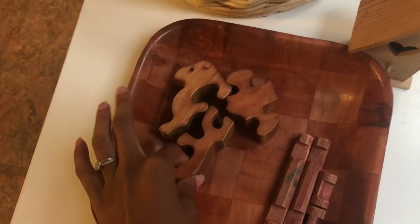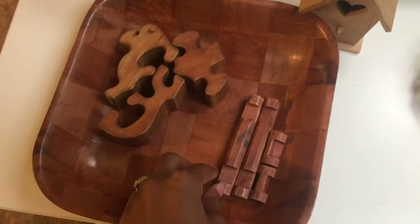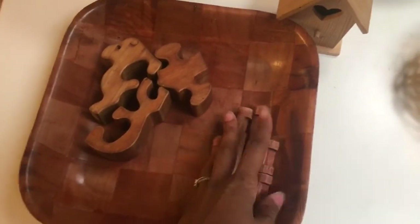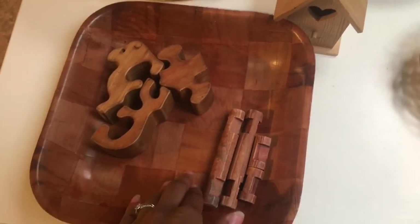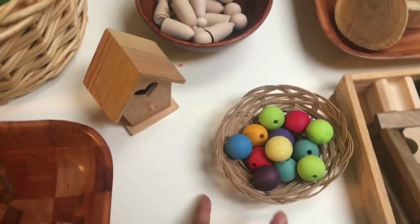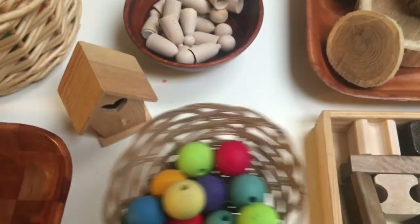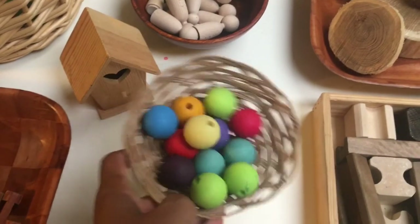As beautiful as I think they are, they're just not in the budget right now. But I just want to show you what I do — these are very economic things. These are kind of like the Grimm's blocks, like a little puzzle. These little Lincoln Logs, I have a whole set downstairs. We use these every day, all the time. Here's a little birdhouse that they sell at Michael's.